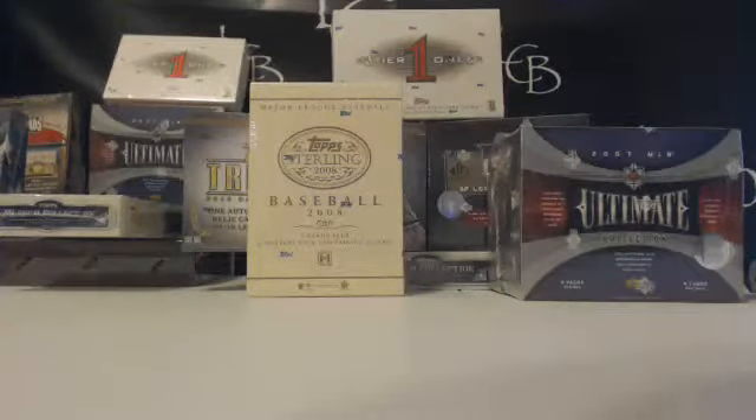What's up everybody? This is Tim from LiveCasePick.com. We are here with baseball six box. This is mid and high end baseball six box break number 51.